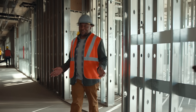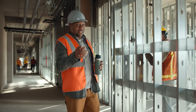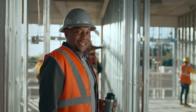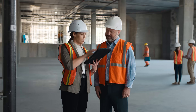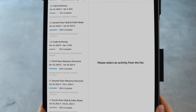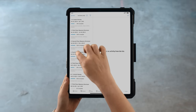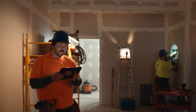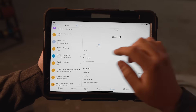Anything can happen during a construction project. But with Autodesk, your team can make sure the right things happen. Autodesk keeps everything transparent, letting everyone on the team see the big picture — whether they're in the office or in the field — helping keep everything on time and on budget, while getting up-to-date data to help solve issues before they start.